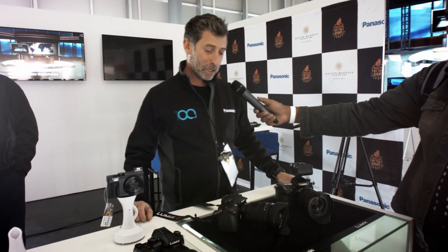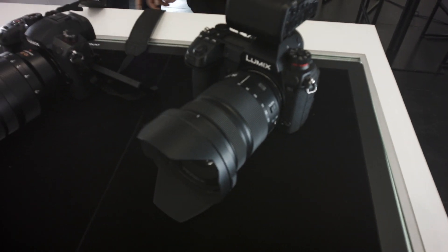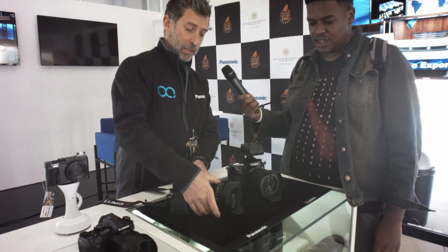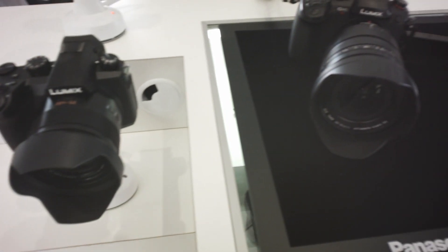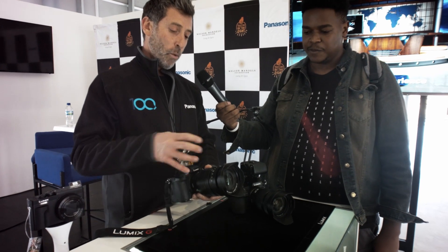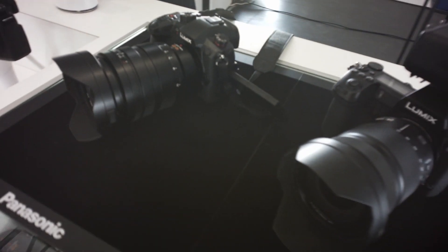At the Panasonic booth, Brian shows some new products. He starts with the GH5S — Panasonic's low-light Micro Four Thirds body — paired with the latest 10-25mm f/1.7 unclicked aperture cine lens with a clutch. It's a Panasonic lens in conjunction with Leica: Leica supplies their glass, Panasonic provides the housing and electronics. The GH5S is a low-light 4K 60fps 4:2:0 10-bit internal, time-restriction-removed cine shooter.